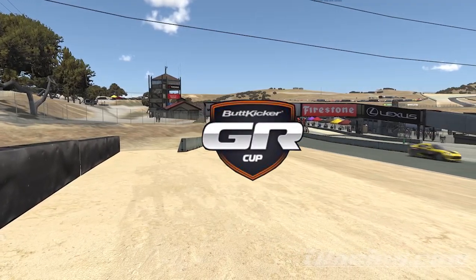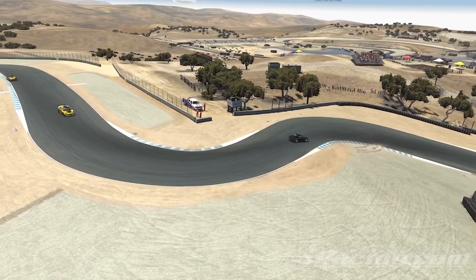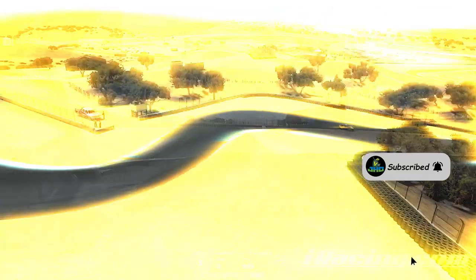Hey, what's up everybody? J-Ho here with the Buttkicker GR Cup. We're racing in the Toyota GR86. This car is a ton of fun. I hope you enjoy the video. It was a ton of fun to do this race.